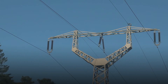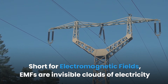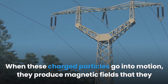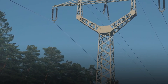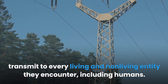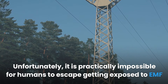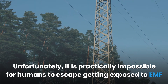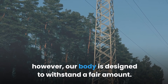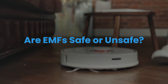Short for electromagnetic fields, EMFs are invisible clouds of electricity surrounding electrically charged particles. When these charged particles go into motion, they produce magnetic fields that they transmit to every living and non-living entity they encounter, including humans. It is practically impossible for humans to escape getting exposed to EMF because even the planet we live in is imbued with low-level EMFs. However, our body is designed to withstand a fair amount.